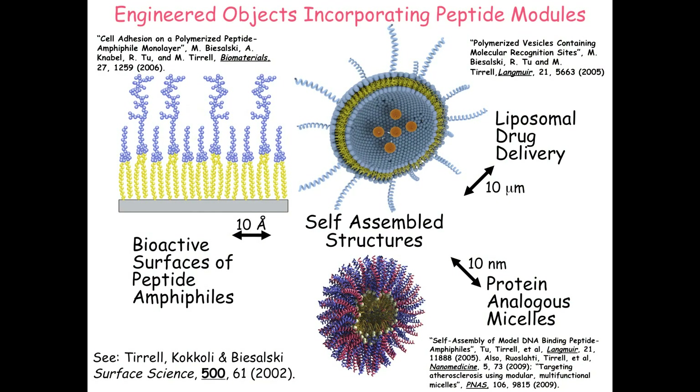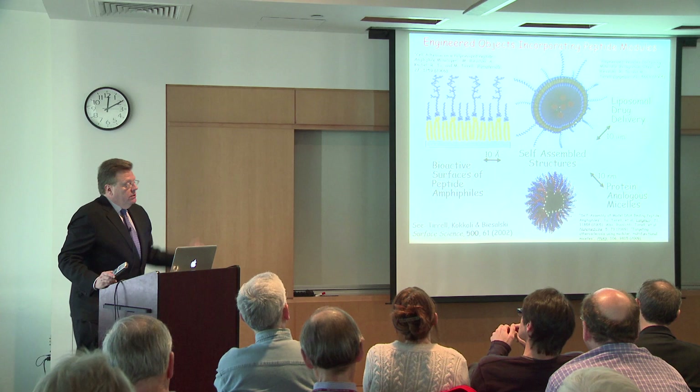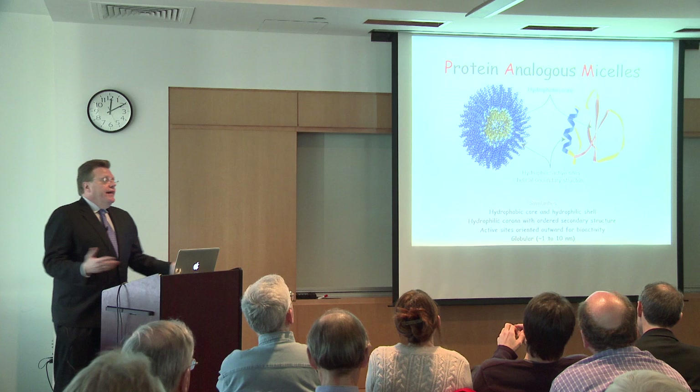In the course of doing this work, we've become more interested in the object we've come to call protein analogous micelles. There's again a big difference in length scale. The difference between this micelle structure and the bilayer is that all the hydrophobic tails are together in the middle, displaying a corona of peptides—a multifunctional, highly multivalent corona. These things form spontaneously in solution at a critical micelle concentration; raise the concentration above a certain threshold and you get micelles, if the molecular architecture is right.